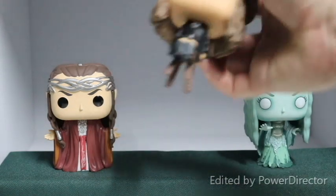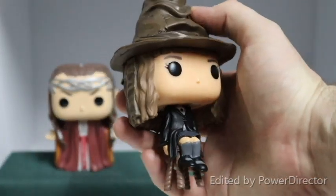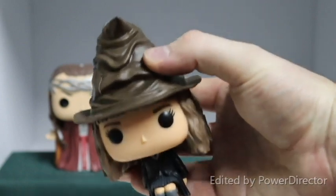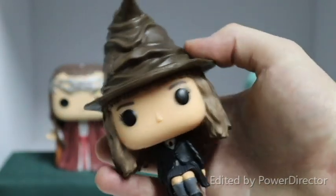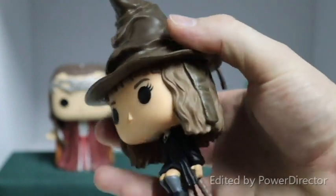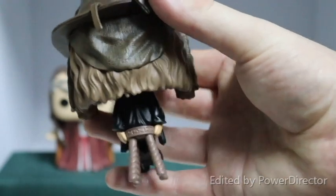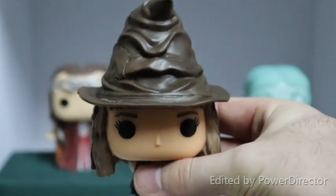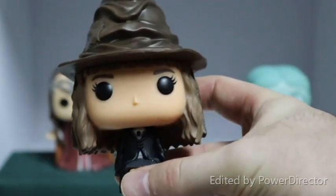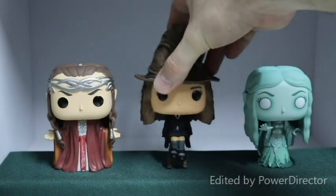The other two we have are from Barnes & Noble. We have Hermione here — she was the shared exclusive between Barnes & Noble and New York Comic Con. Here she is sitting on the stool about to be sorted into her house with a sorting hat. You can see no coloration on her robes yet because obviously she hasn't been sorted. Just a lovely figure, nice detail even down on the stool. I like the way they've captured the character of the hat — really well captured there.